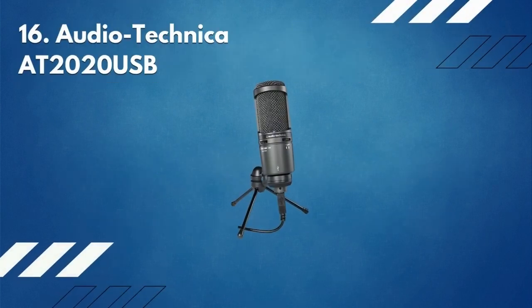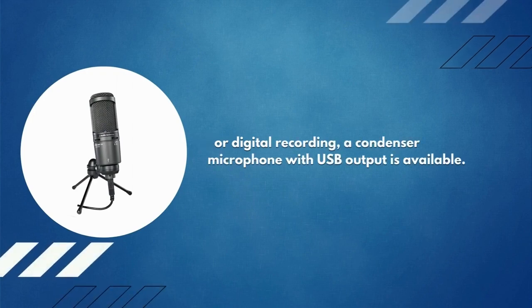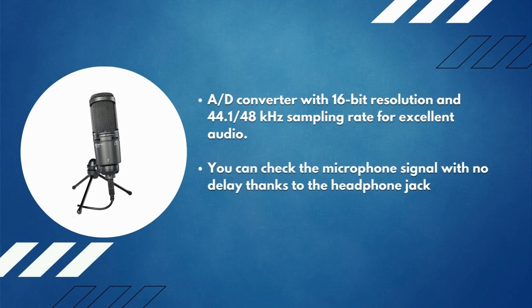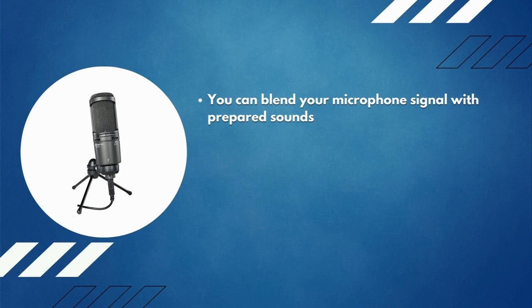Number 16: Audio-Technica microphone for digital recording. A condenser microphone with USB output is available, featuring an AD converter with 16-bit resolution and 44.1 kilohertz sampling rate for excellent audio. You can check the microphone signal with no delay thanks to the headphone jack with volume control. You can blend your microphone signal with prepared sounds using the mix control.